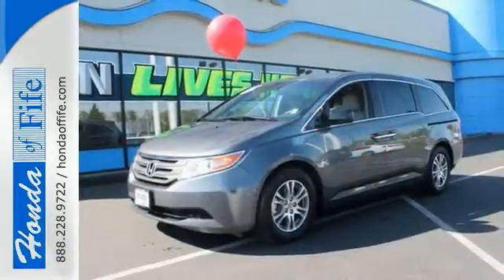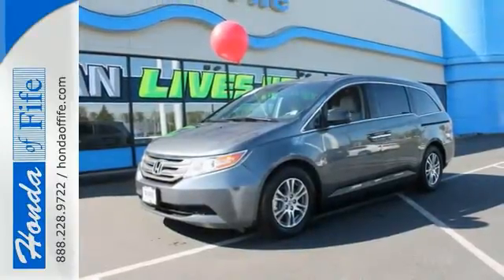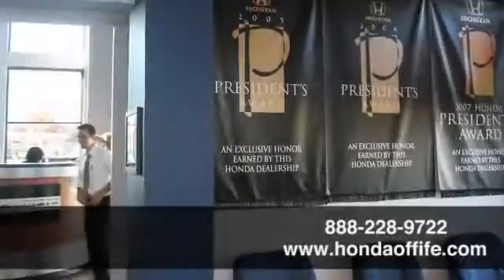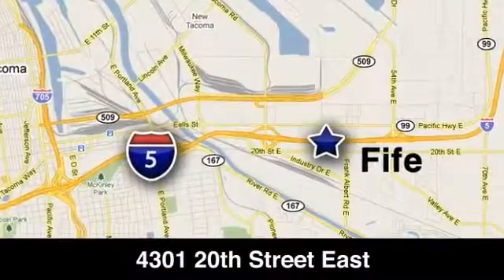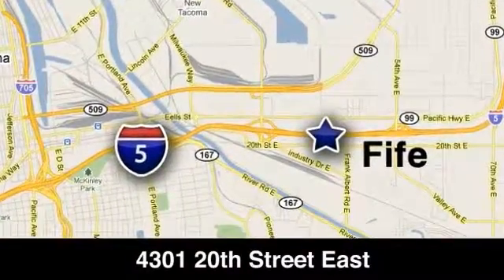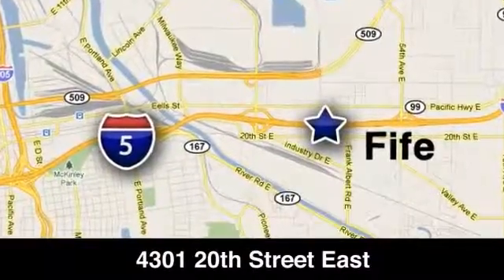Stop in today and take this one for a test drive. Call, click, or stop in to Honda of Fife today. We're conveniently located at 4301 20th Street East in Fife, Washington, right on I-5. We'll see you next time.